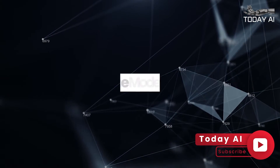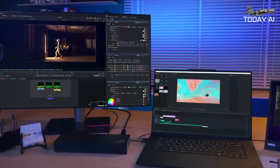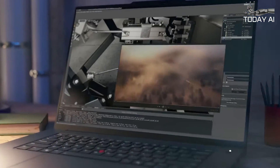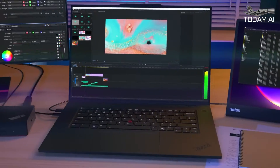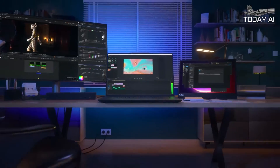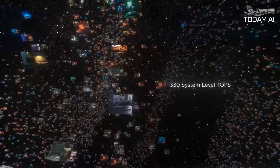Designed for the modern professional, Lenovo has tailored the ThinkPad P1 Gen 7 to meet the high demands of today's hybrid workplaces. The device features a stunning 16-inch display with a 91.7% screen-to-body ratio and options for an OLED touchscreen, making it the perfect choice for content creators and visual professionals who require exceptional color accuracy and clarity.